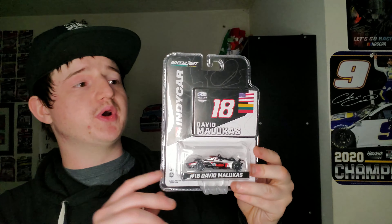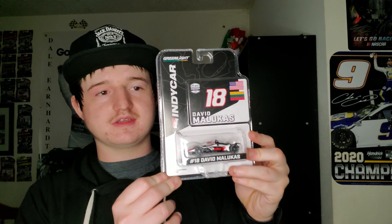I did get an IndyCar diecast — a 1/64 at the Lionel store. I got a Dave Malucas because I think Dave Malucas is a really cool guy. I'm a Joseph Newgarden fan, but Dave Malucas in general — he was on a show called Cart Life that was on TruTV, and that's how I remember him. You can call him Dave or David Malucas. He's already run his season in IndyCar right now, so I saw this and picked it up.